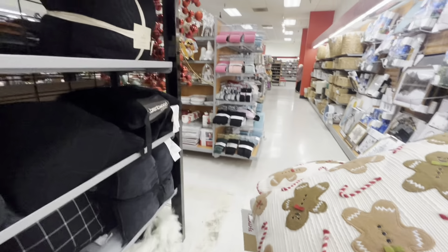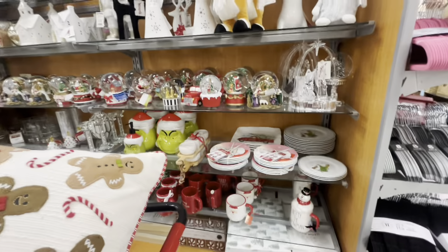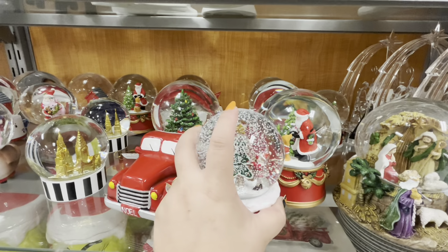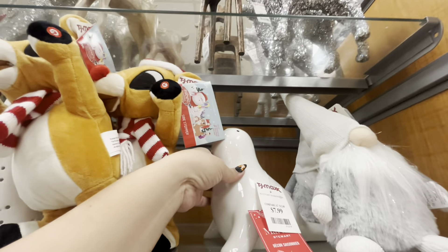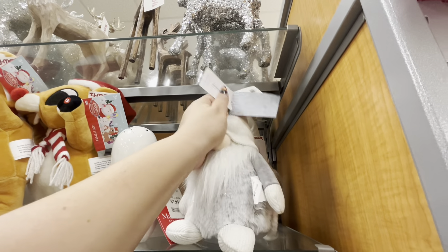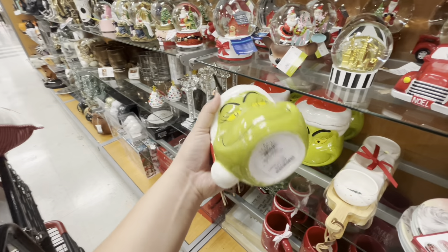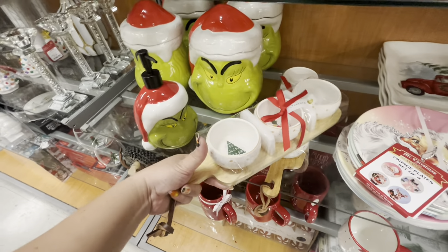At this TJ Maxx they don't have a lot out — just this and some pillows. Oh look, a snow globe: it's a cupcake with a gingerbread tree, $12.99, and it plays music! And this seal for $7.99 by Martha Stewart — it's for Christmas. They have the little Nomies for $6.99 with reindeers, and the Grinch cookie jars and soap dispenser.